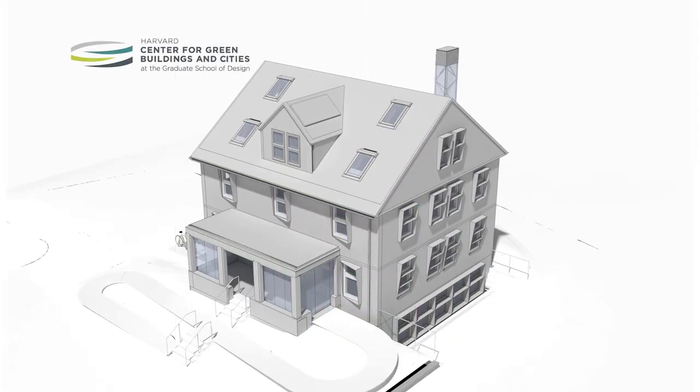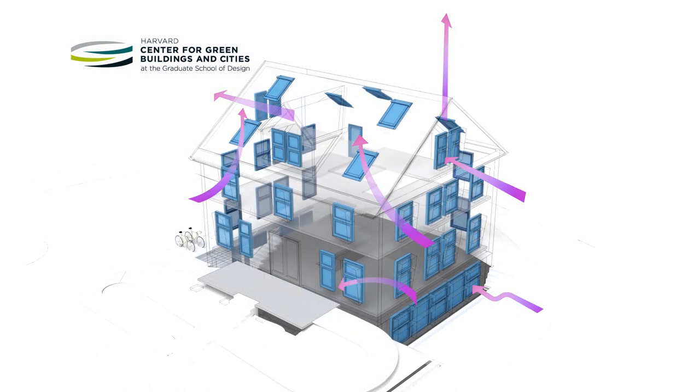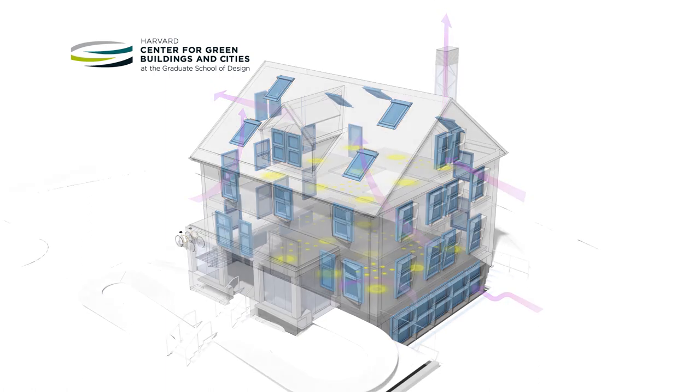In an effort to use 100% natural ventilation, House Zero employs a window actuation system, which uses software informed by room sensors to automatically open and close windows, inducing air through cross-ventilation and convection flows. This maintains the comfort and quality of the internal environment.